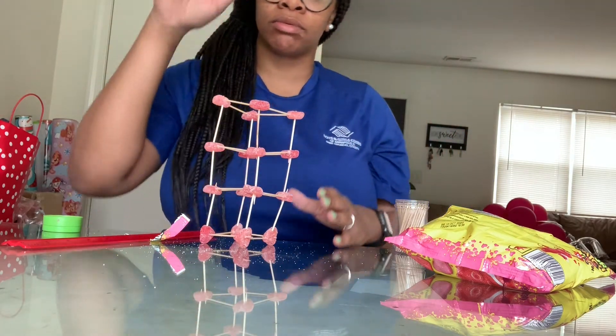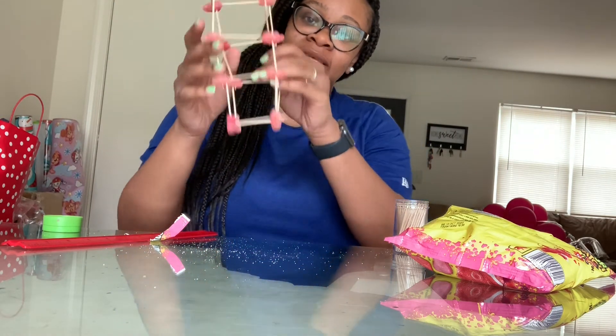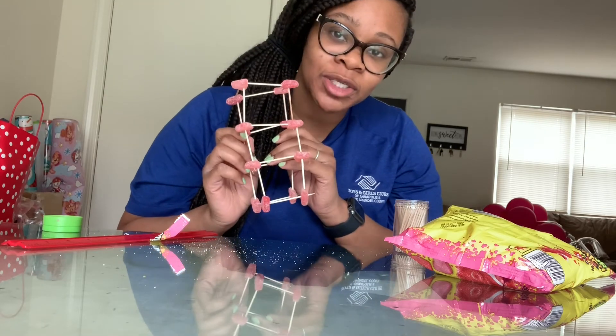Thank you for joining me on this STEM segment. This is my structure — show me yours!